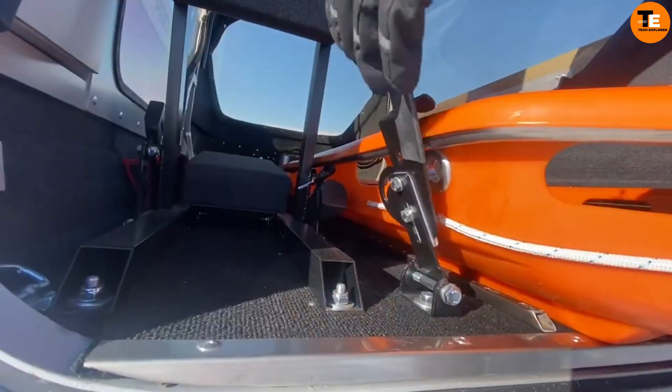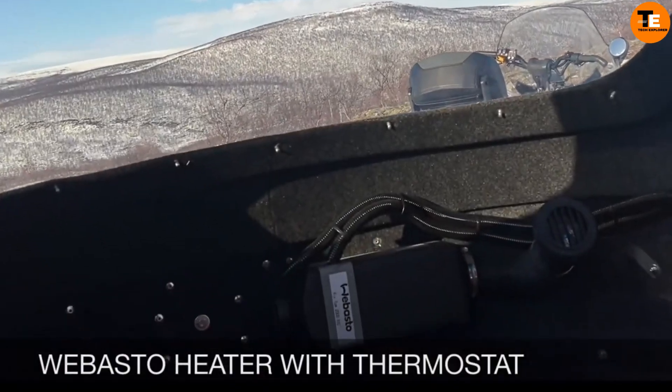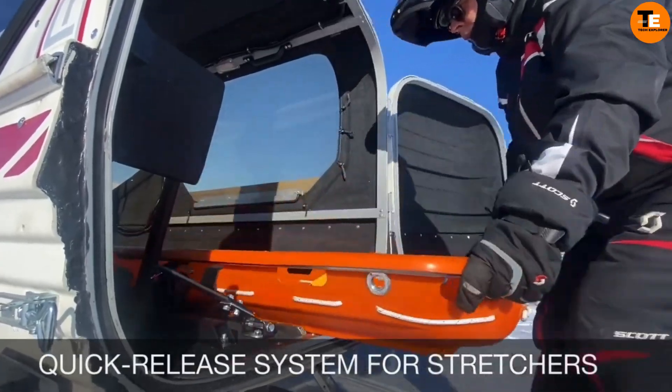Additional standard features include rear and brake lights, a suspension frame, and a snowmobile connection wire. The sled's rear door opens sideways for easy access, and it comes with a medic chair and stretcher, enhancing efficiency and safety in winter rescue operations.